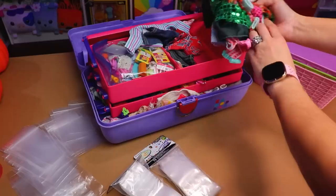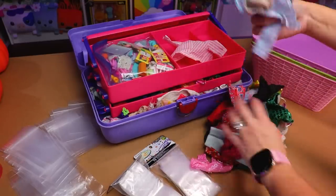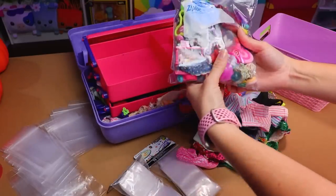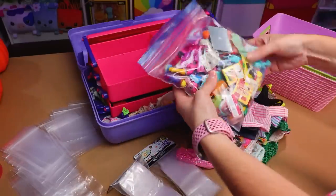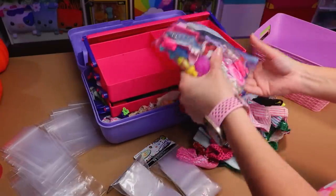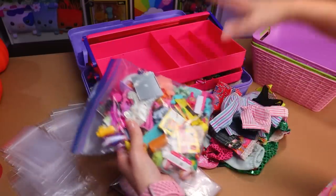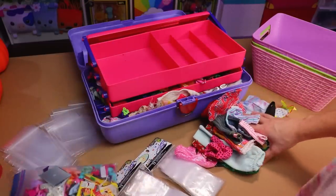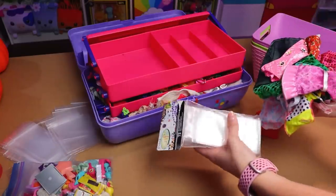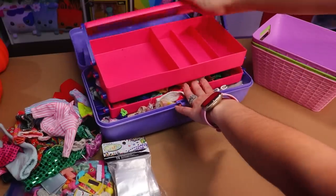It looks like the top layer has various doll clothes for different brands — some things are handmade, some things are old, some things are new. Me and my kids have been shoving stuff in here for a while. We've got some mini brands, doll accessories, Barbie stuff. If I was a smart person, I would start sorting up here, but I really need to see what I'm working with first, and I had planned on sorting shoes.